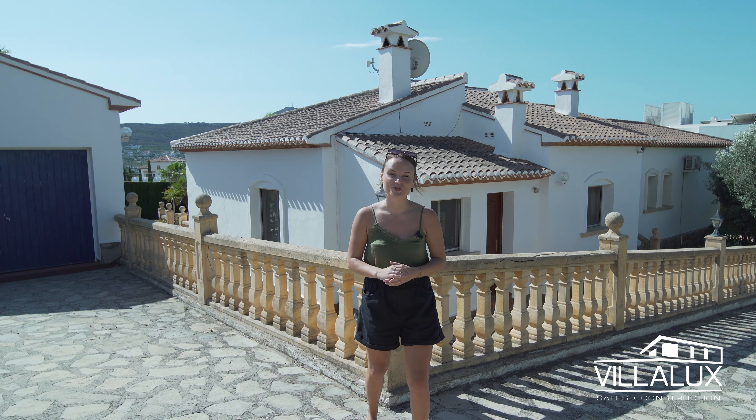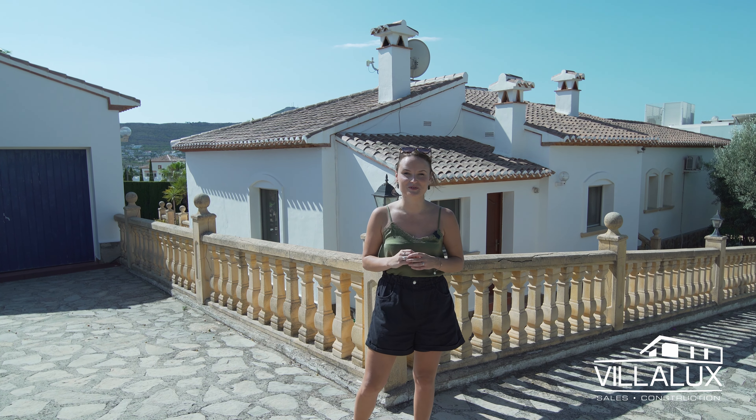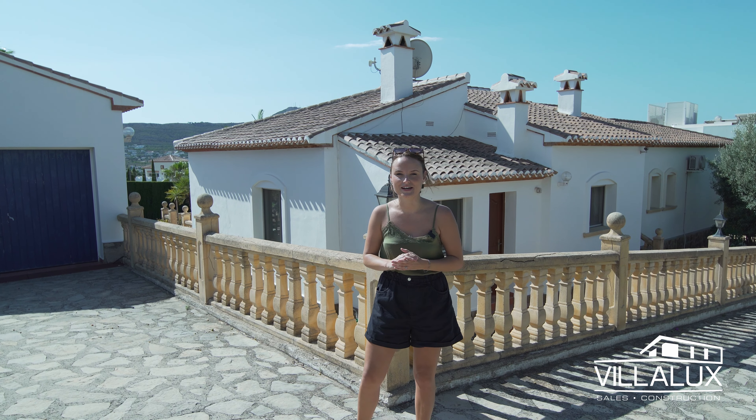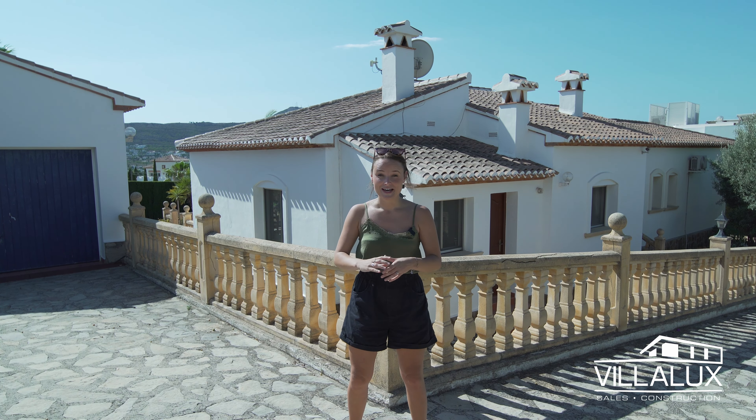Hi everyone and welcome to another home tour. We are here today at our latest listing, which is this beautiful three-bedroom, two-bathroom villa located in Javia. This villa is situated on a nearly 1,200 square meter plot.